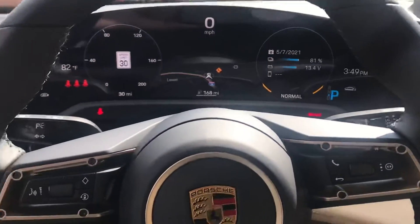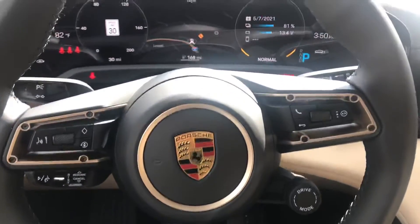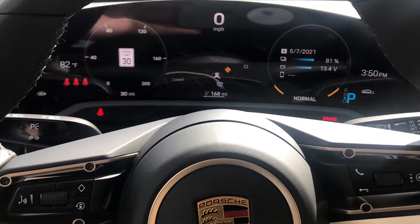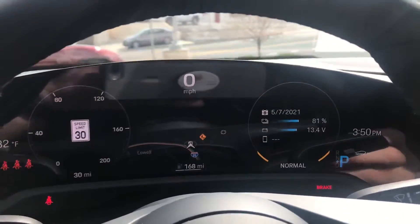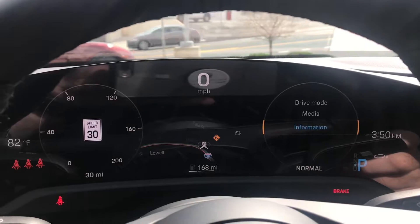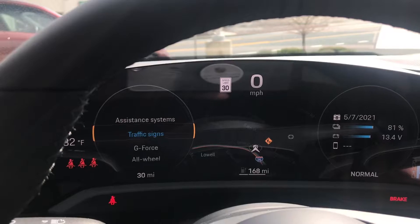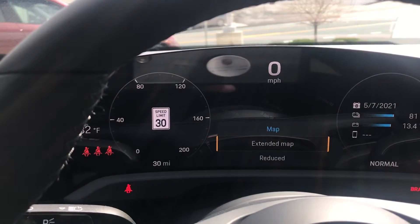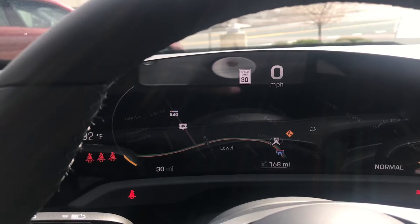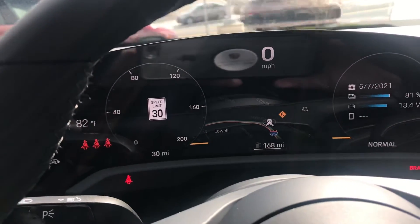If you'd like to see more details about this car, I'd be happy to send you the build sheet. You can reach out to me, Randy Wade at Porsche Colorado Springs. My number is 224-770-1060. Thanks for watching.